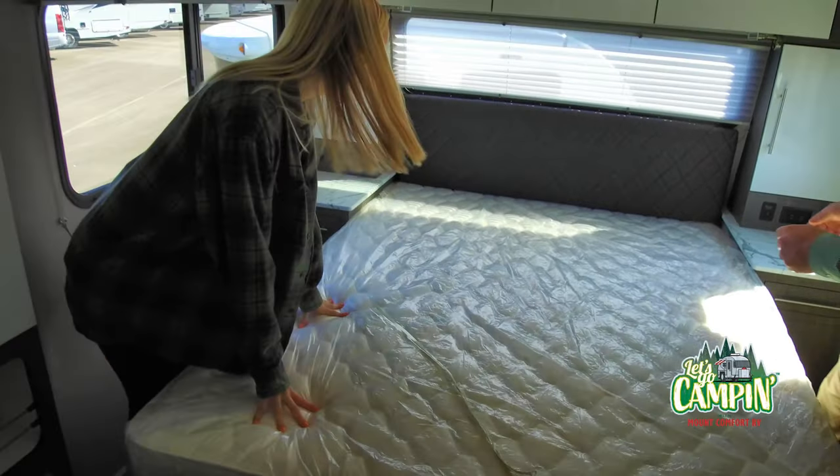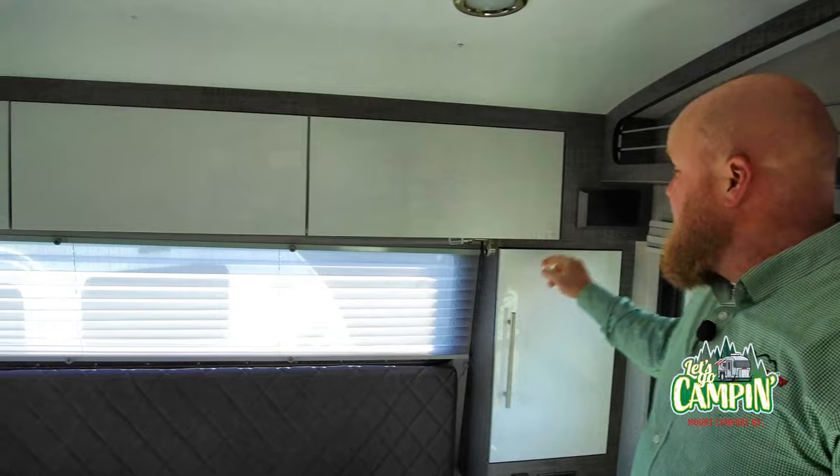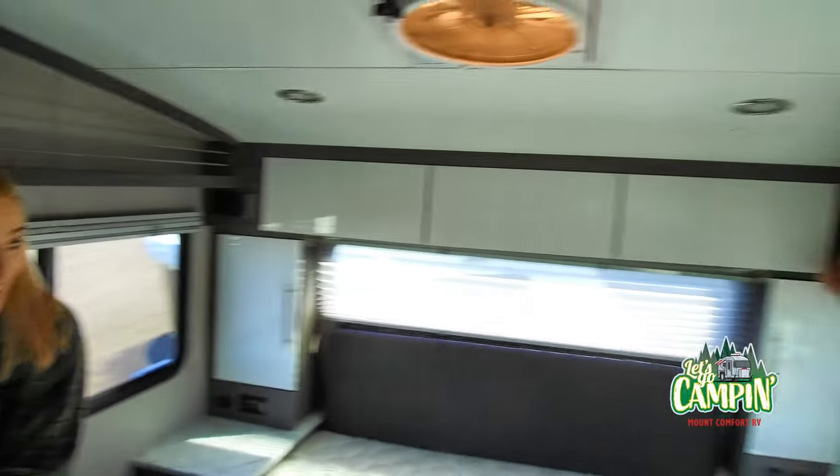Queen size bed. Little cabinets on both sides and more speakers — so the party doesn't have to stop in the dining room. We can bring it back here. And look at this closet with the hooks and everything. I love all of that sneaky storage.